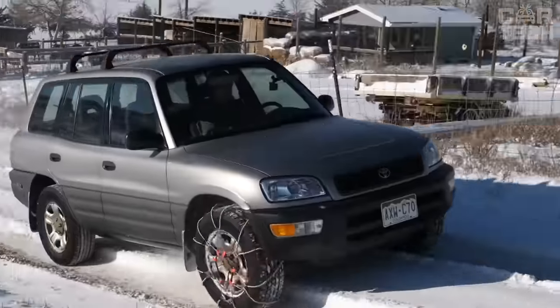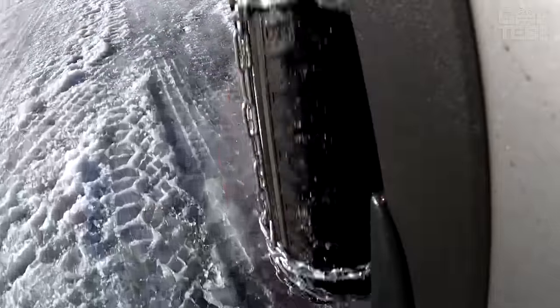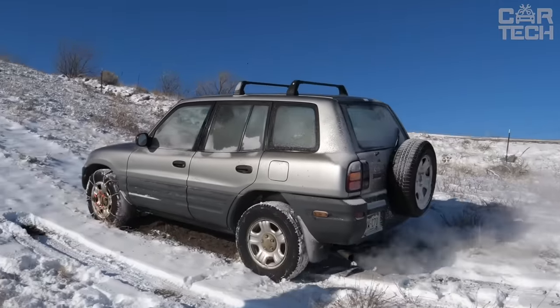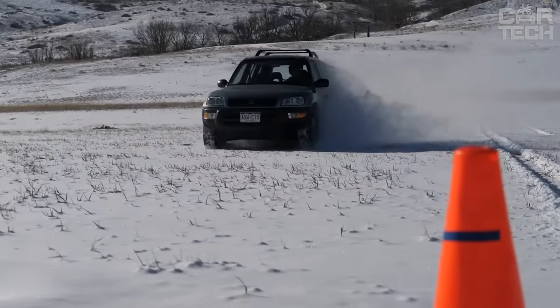Once the chains are properly installed on the wheels, you can hit the road. You don't have to get out of the car to correct their position after driving a few meters, because the chain is fully tightened around the tire as soon as the car starts moving.